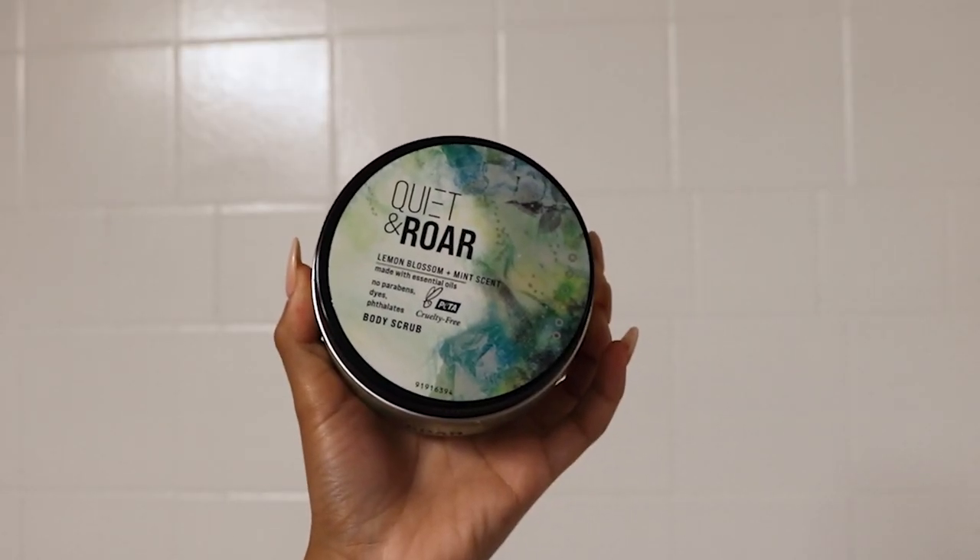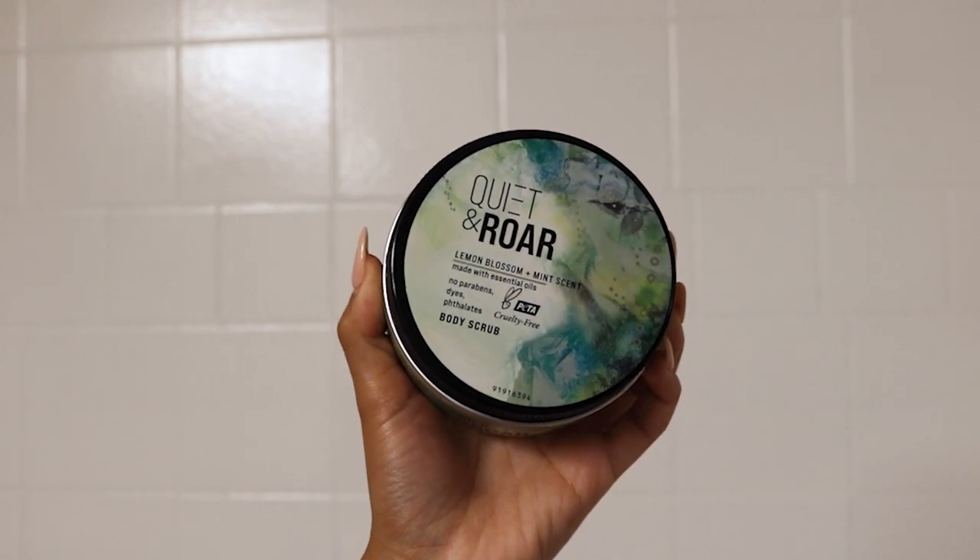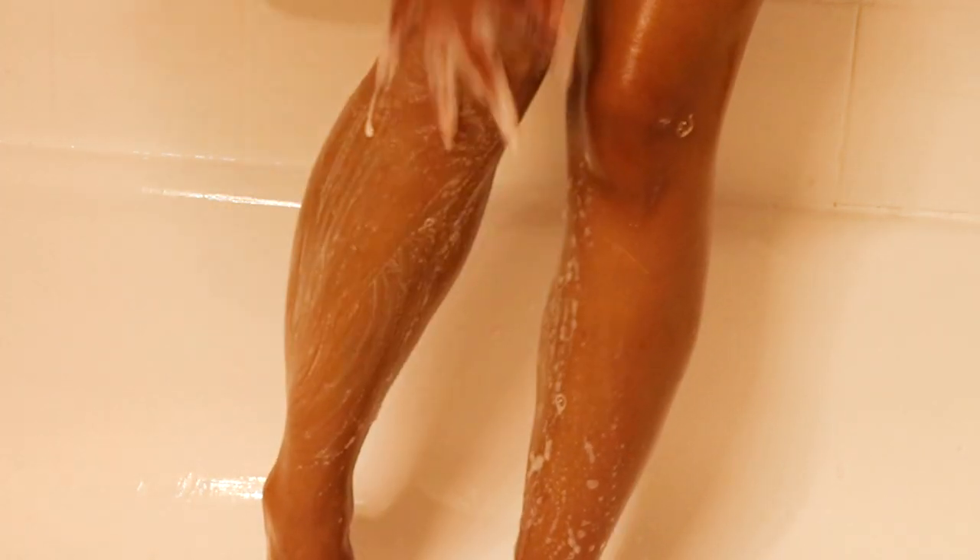I didn't know what to expect with this Quiet and Roar body scrub, but you guys I freaking love it. Honestly I think this is my new favorite body scrub. What it does that I've never seen a body scrub do before is it's kind of soapy — it lathers on your skin, kind of like it has soap in it and is washing your skin while exfoliating it. I love the smell. I think this is a newer brand, so I feel like they need to come out with new scents and fragrances, because I would really buy every single thing this brand puts out. I want to go back and get their body wash that pairs with this. I wish the container was bigger — there should be more product for the price — but overall I really did love this product.